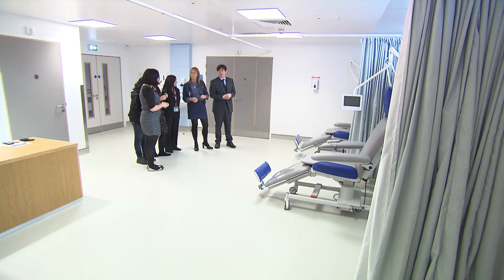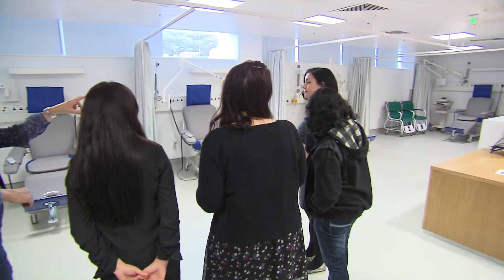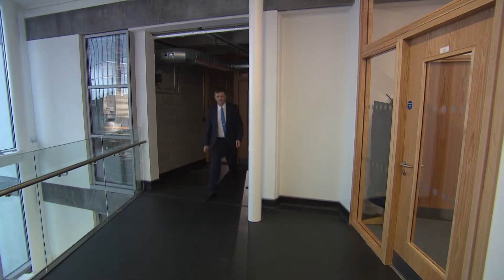Prior to now, our clinical research — which had been very successful — was embedded within the existing clinical infrastructure within the hospital. We now have a purpose-built, dedicated facility that will allow us to increase the number of clinical trials we conduct, expand the scope of those trials, expand the number of collaborators we can have, and raise the overall ambition we can deliver for the hospital, the university, and the collective clinical research community.